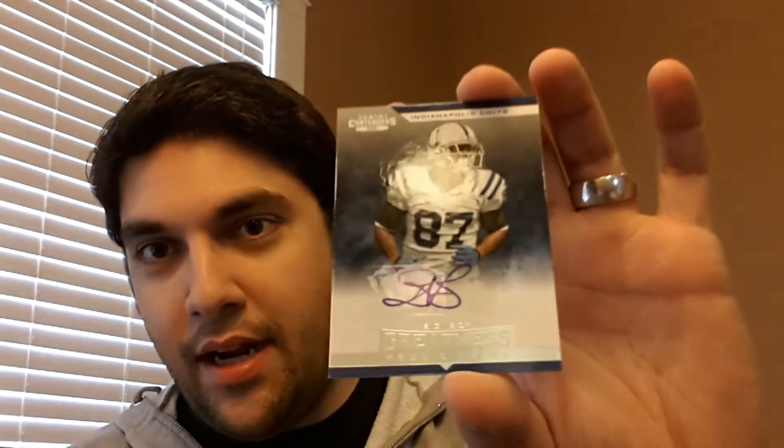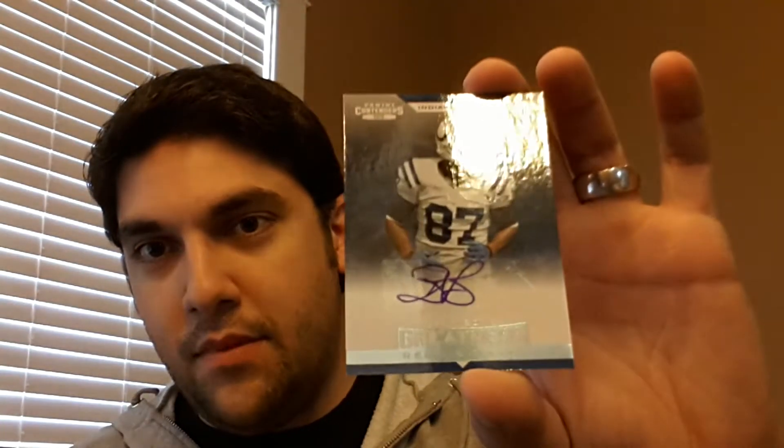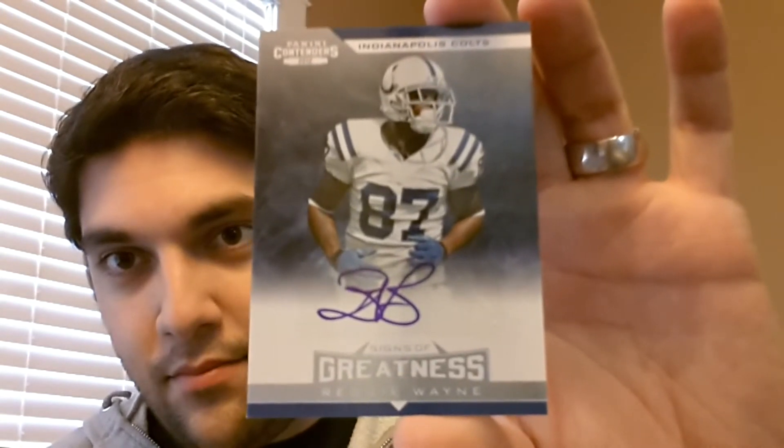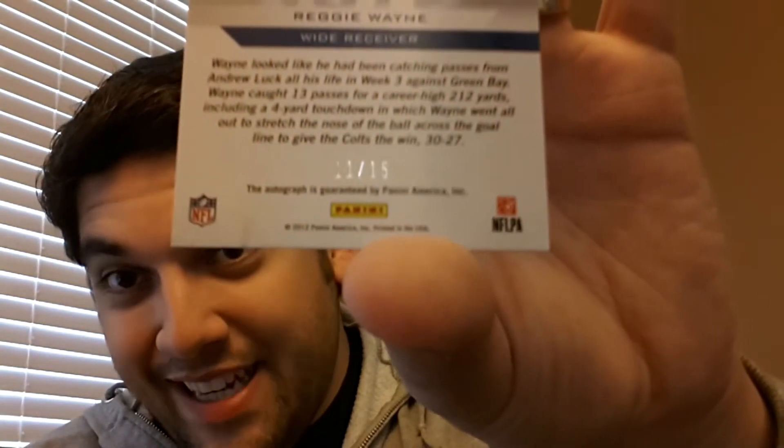Alright, so I'm going to have three pickups for the Reggie Wayne PC. Very excited to bring them all in. This first one is out of 2012 Contenders — I thought it was a really neat auto. It's called Signs of Greatness. These have really nice blue holofoil. Short printed to 15.